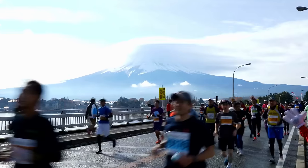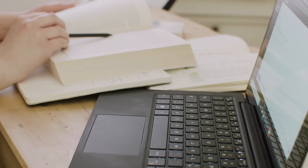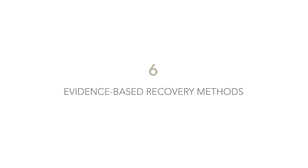Over the last few years, I've run hundreds of races, thousands of training runs. I've listened to loads of podcasts and read loads of books, all of them behind the science of effective recovery. These are the six evidence-based recovery methods I've built into my routine to help me get the most out of my sessions and to avoid getting injured.